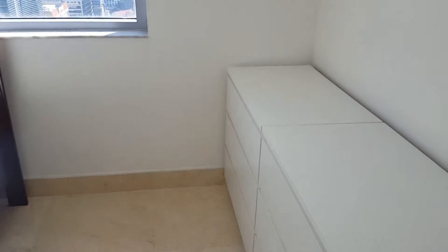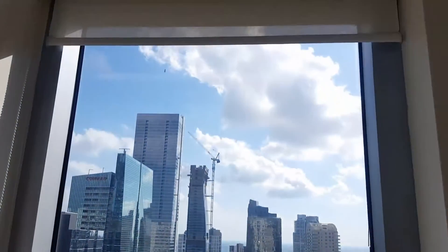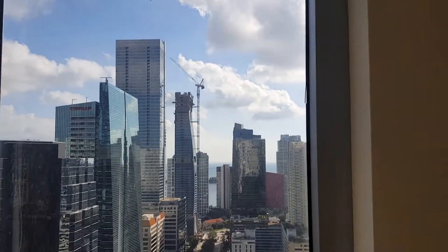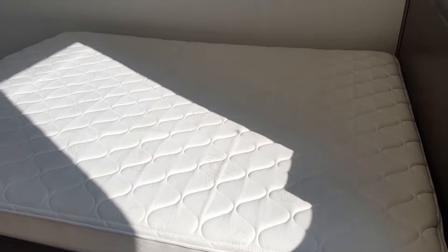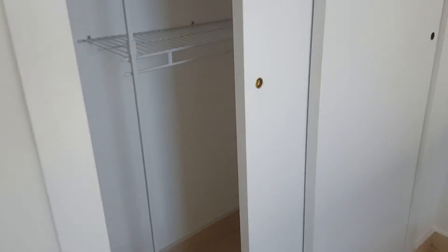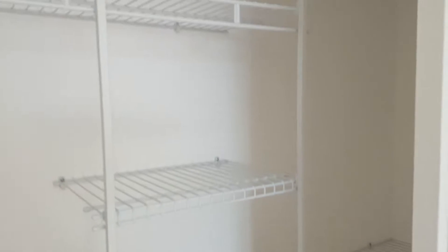And again, marble floor in the bathroom. This is the second bedroom — this place is really nice. They put custom blinds in; these are screen shades, so in this room you may want to put a curtain up just in case you ever want to sleep in. The agent said these are queen beds, and there's a closet here.